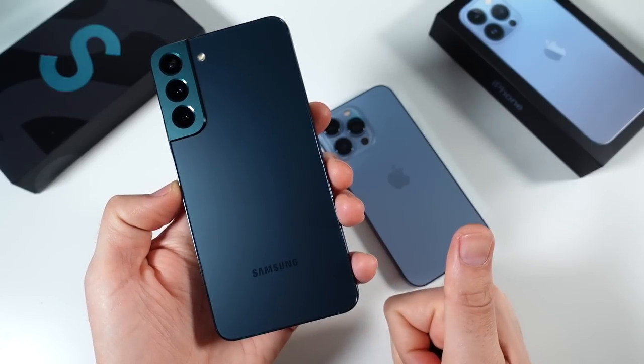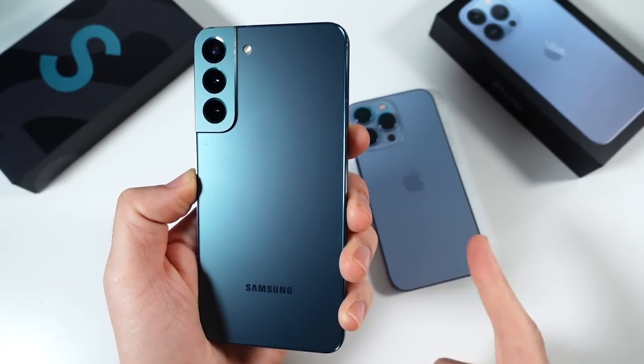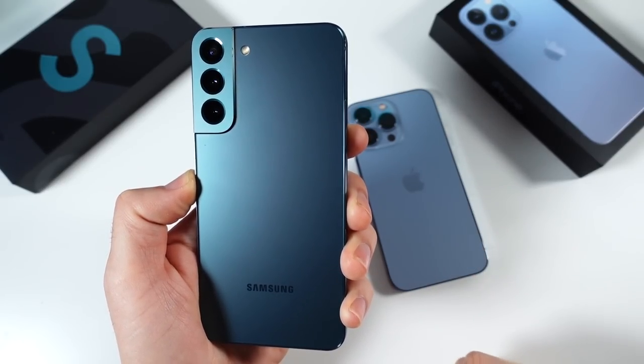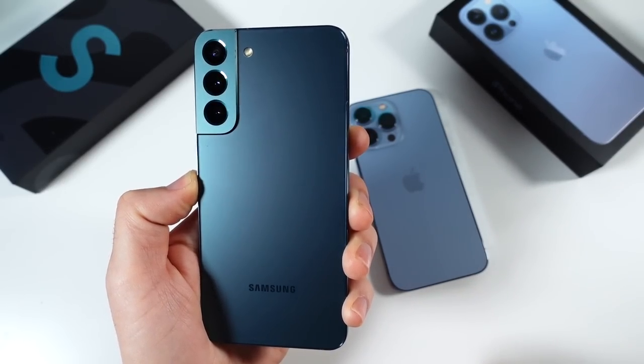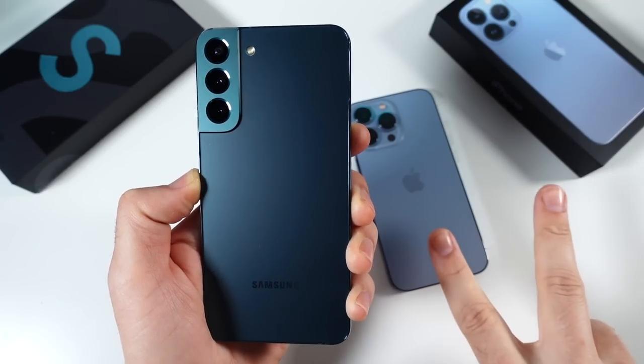If you found this video helpful, entertaining, and informing, click the like button for me. I want to know why you think the S22 Plus is better, and if you don't agree, I'd love to hear it down below. Thank you all for watching. Have a great day. Nick here — be sure to be well. I will catch you all in the very next episode, and peace.